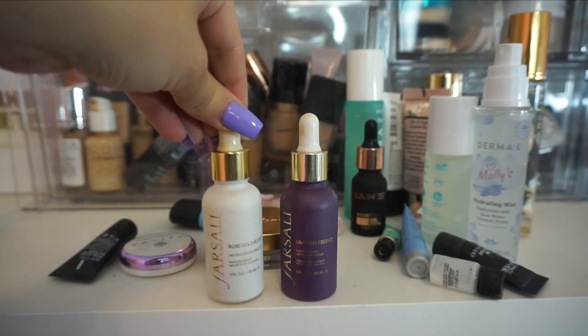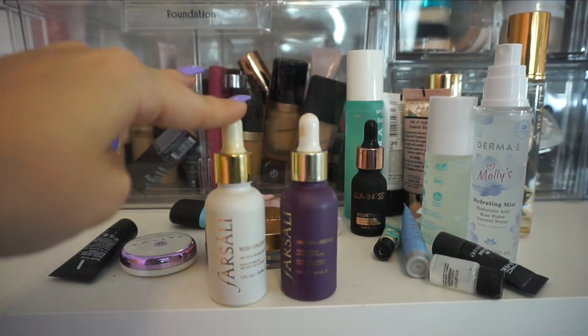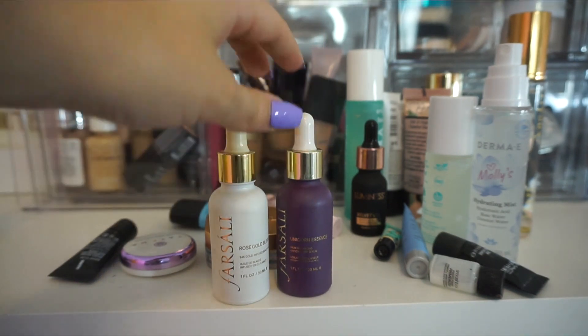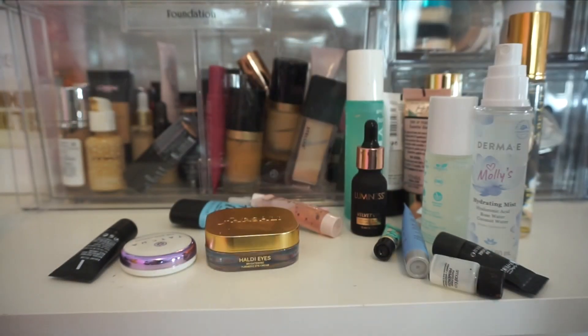A couple more from Farsali that I do love are their Rose Gold Elixirs — one of my favorite oils in my collection. And then also the Unicorn Essence, one of my favorite primers. I talk about it all the time. Both of those I'm going to hold on to.